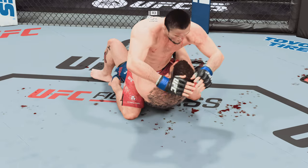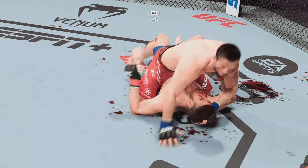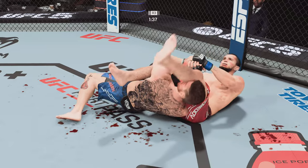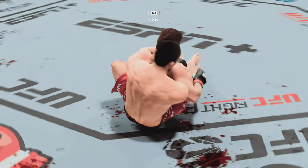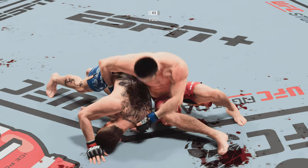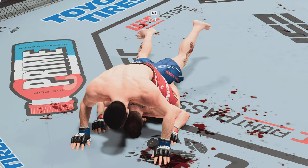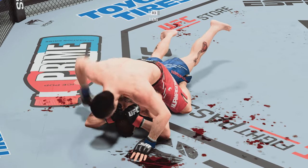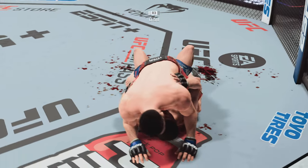Under two minutes to go. This is a terrible position. Nurmagomedov's looking to lock up an arm bar — it looks pretty tight, but he gives up on the submission. He's got him softened up here. Working off of his back, looks like he may try to hip escape. Nurmagomedov's right back to the full mount.